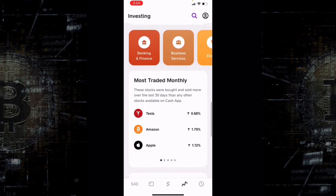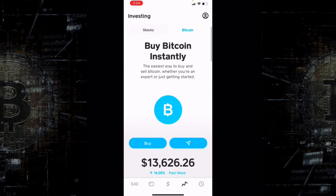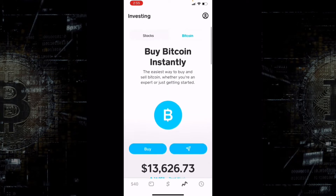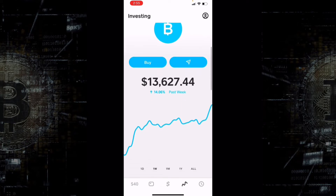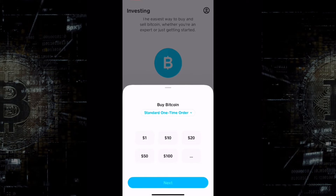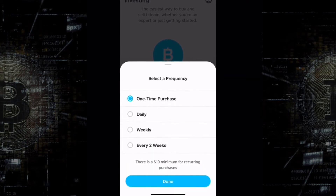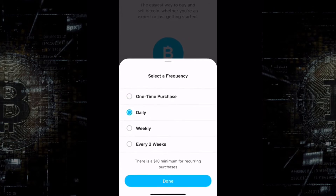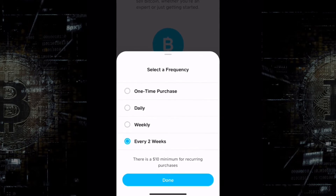You'll be able to invest either in the regular stock market or you can invest in Bitcoin instantly, as you can see here. If you scroll down you'll see the buy option. When you hit buy, you have the standard one-time order, but if you click that you'll also see daily purchase, weekly purchase, or every two weeks.